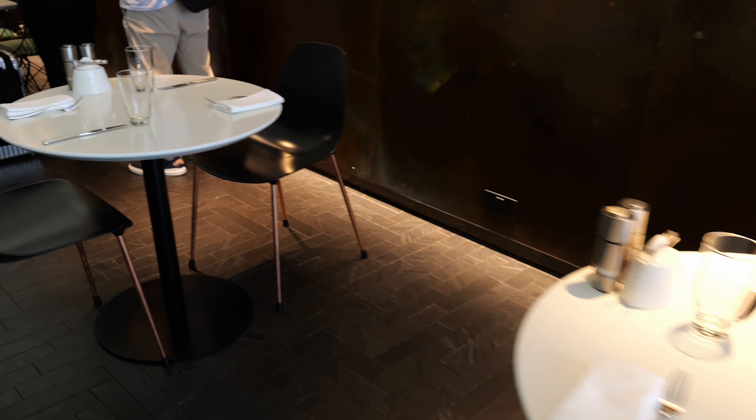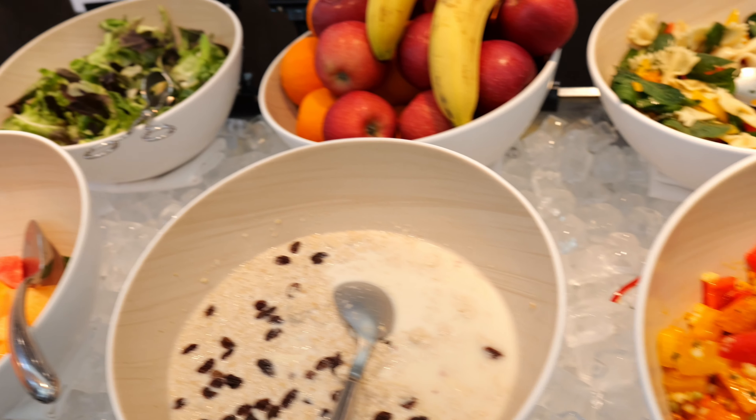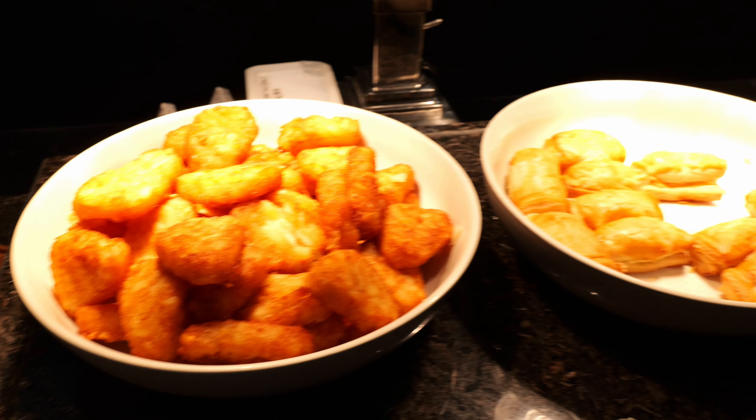Starting with the premium section — once seated, you are given a menu and there's a table where you can get some drinks. I decided to get myself an orange juice. If you are in the premium area, you are also able to go out to the general area's buffet and grab some food there too.